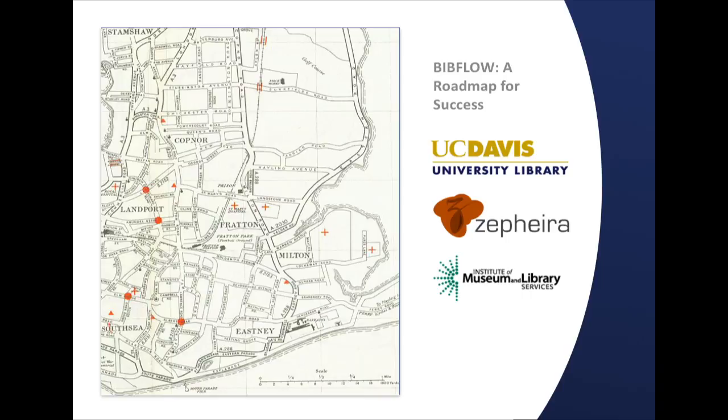It's about developing a roadmap to help the library community and our technical services operations get from where we are today — which is kind of the 1970s with a little lipstick on it — to 2020, which is where we're going to be very soon. This has been a very long and arduous project focused on that back-end operation that, as a library director, I'm spending a lot of money on and could be done much more efficiently. We're just wrapping it up now after two and a half years, and this is the final findings we'll be sharing today.